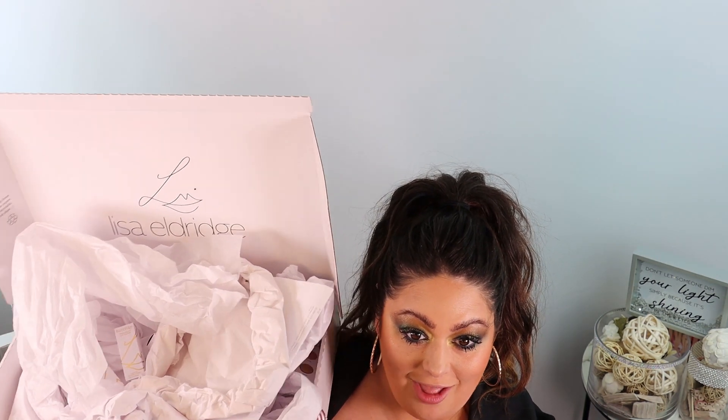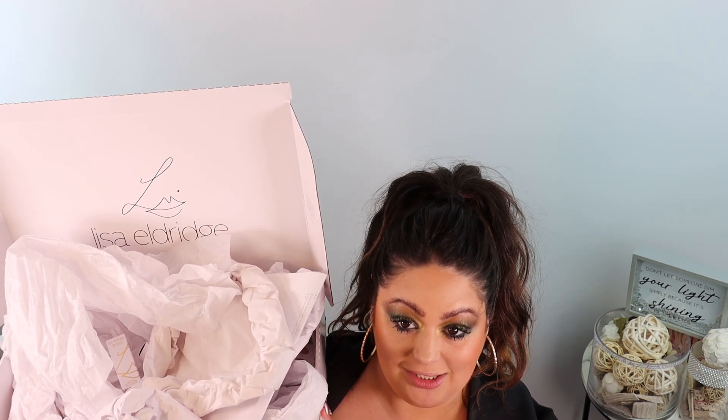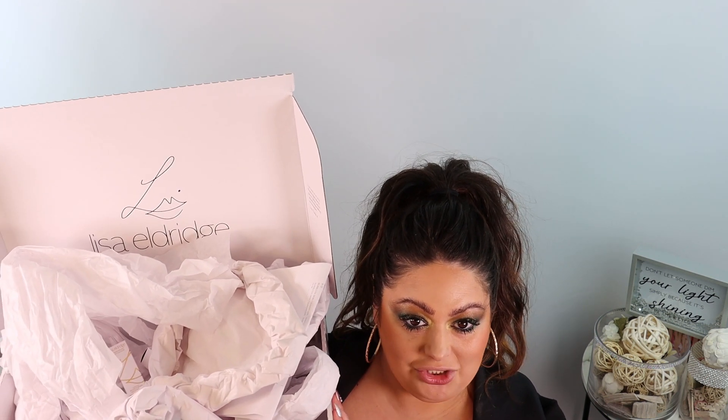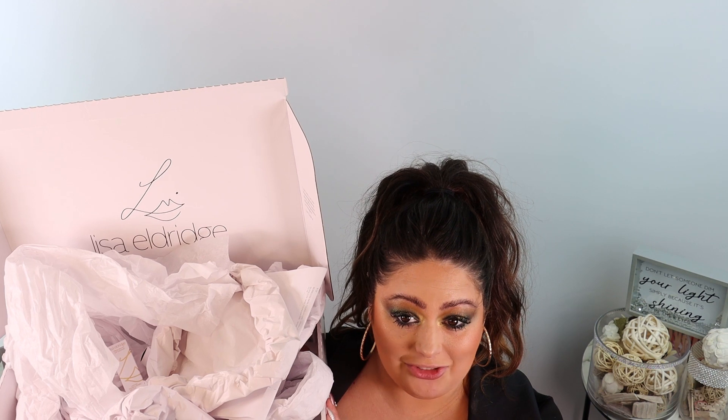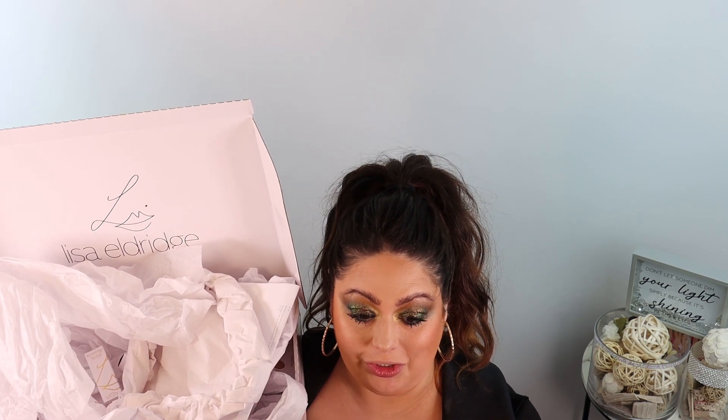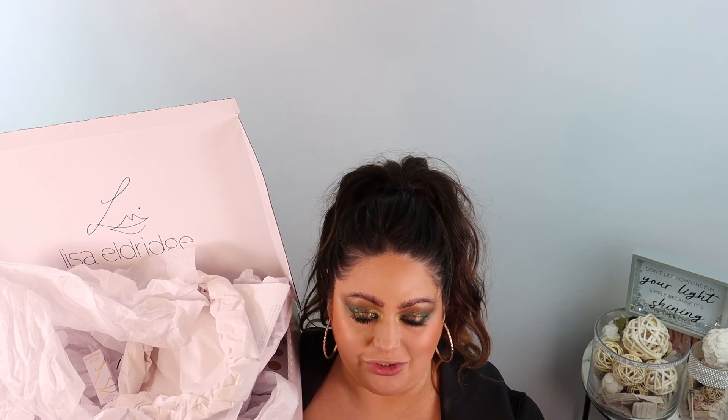Alright, let's get right into it! Here is the package — Lisa was not playing around this time. I don't even feel like I ordered that much stuff, but last launch I ordered a lot more. I wish she would have had these big boxes then, but I have a feeling this is probably new to her packaging. Her boxes are always so classic and beautiful — just chef's kiss.